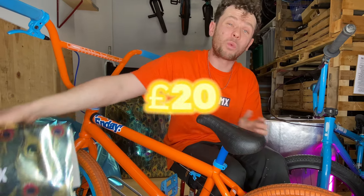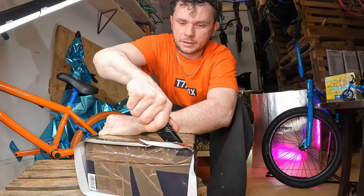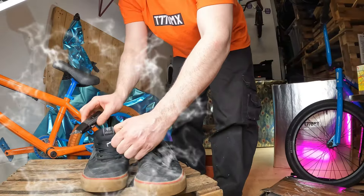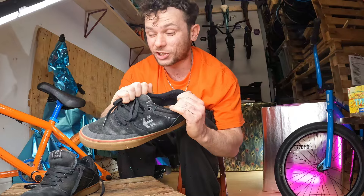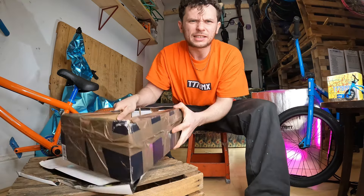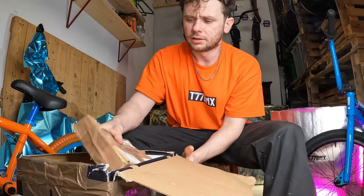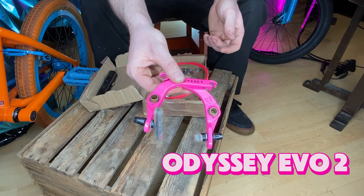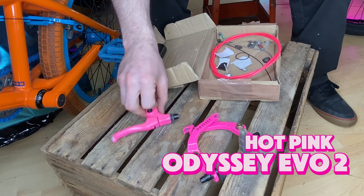Next up is the £20 mystery box — let's see if we're going to start stepping up the game. We've got a signature Etni's BMX shoe and it's in my size. This keeps getting better and better — they are a perfect fit. It sounds like there's something else in this box which we weren't expecting: an Odyssey EVO brake in hot pink colourway.